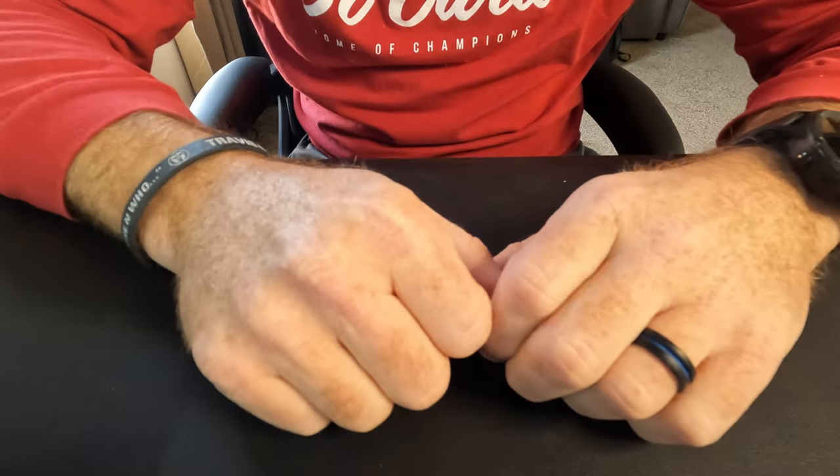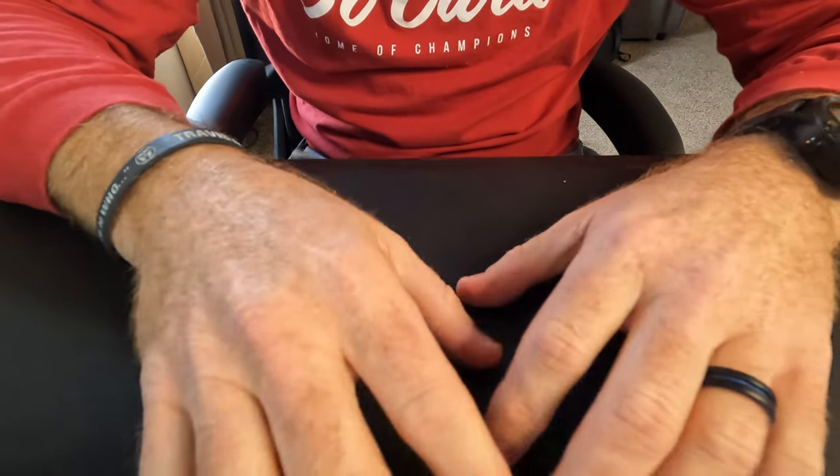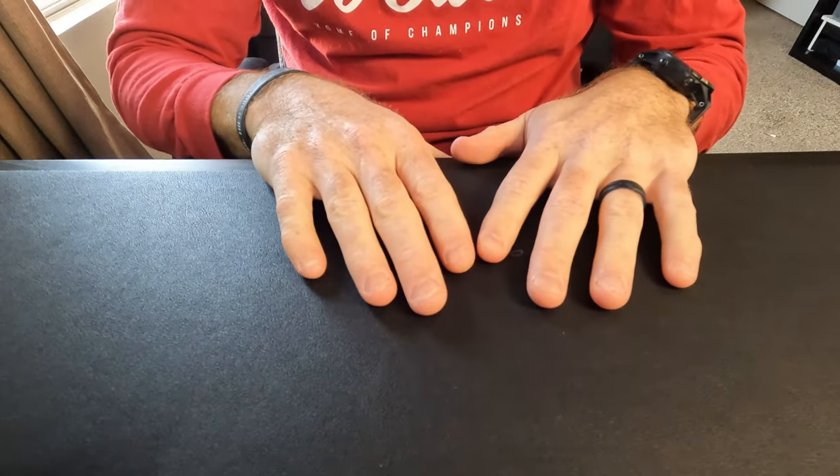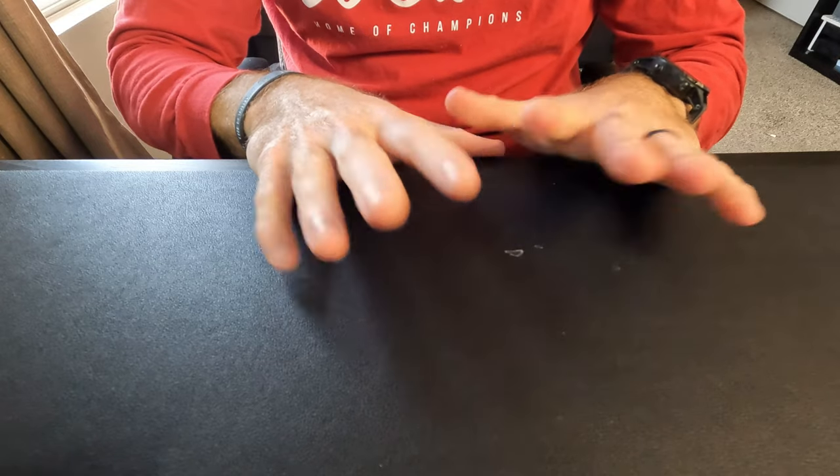Good morning everybody, welcome back to the channel. Today we're going to be doing a video on my EDC essentials — these are things that go with me everywhere, whether they're transitioning in and out of bags, my pockets, my sling, or whatever. These are the things that are traditionally always on me in some form or fashion.